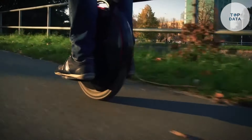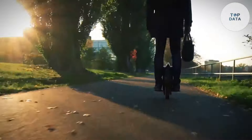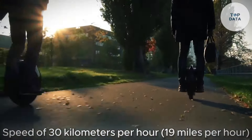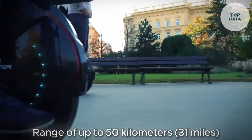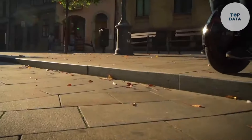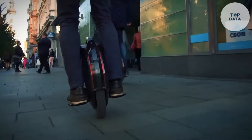Under the hood, a hidden 800-watt motor provides enough power to conquer moderate hills. It propels you to a top speed of 30 kilometers per hour, 19 miles per hour — perfect for weaving through cityscapes. The battery boasts a decent range of up to 50 kilometers, 31 miles, on a single charge. Explore freely without worrying about running out of juice on your adventures.